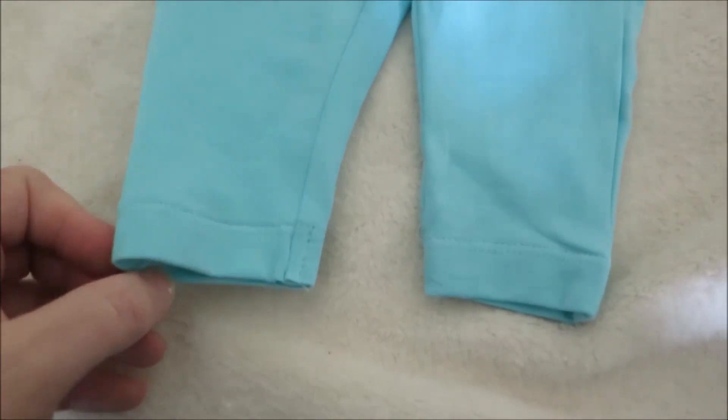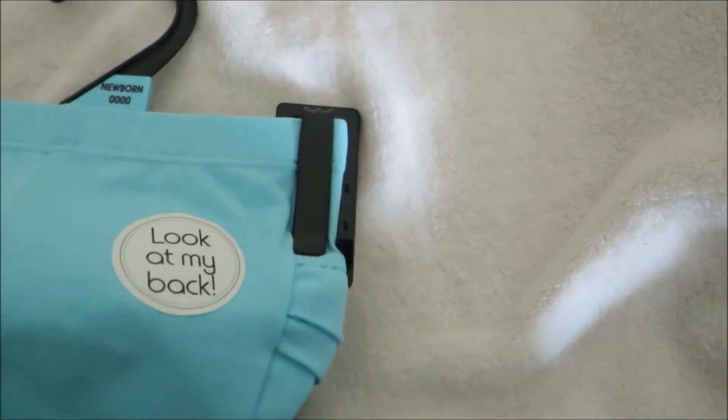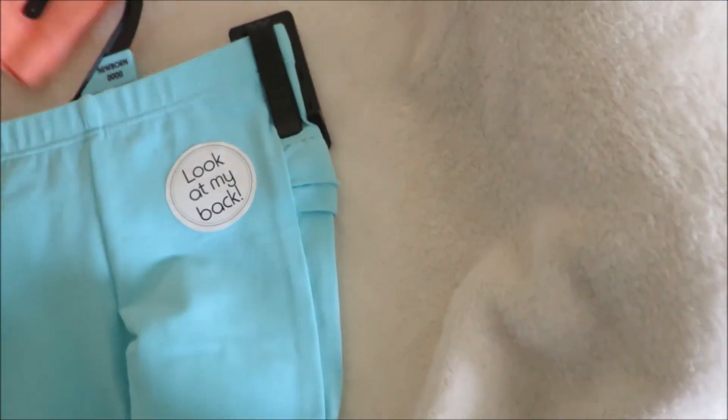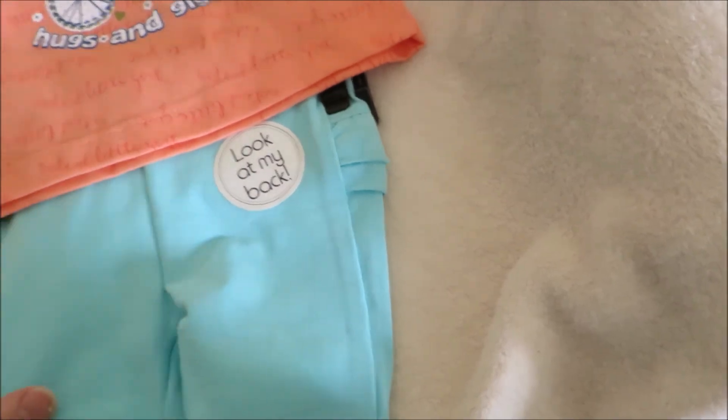It's paired with these really cute pants, and obviously the pants have the ruffle bum detail. I love these pants — I need to get some for my girls. I always buy them for the babies that I'm selling but never for myself, just yet. I really need to get some.